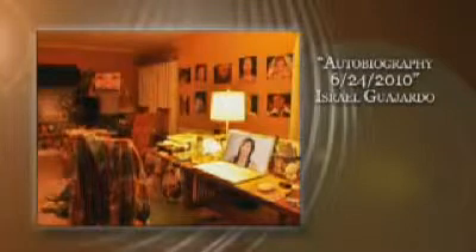Autobiography, 6-24-2010 — Israel Guajardo. What I'm after is the accidental image captured before, during, and after the button on my camera has been pressed. It's like baking — you have a recipe, you vary from it, and you surprise yourself by how wonderful it turns out.